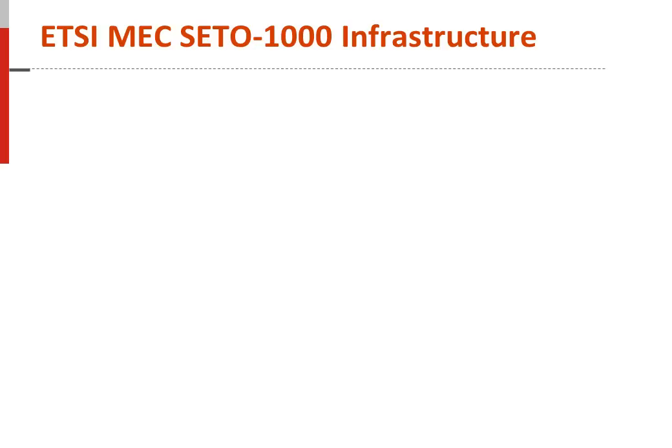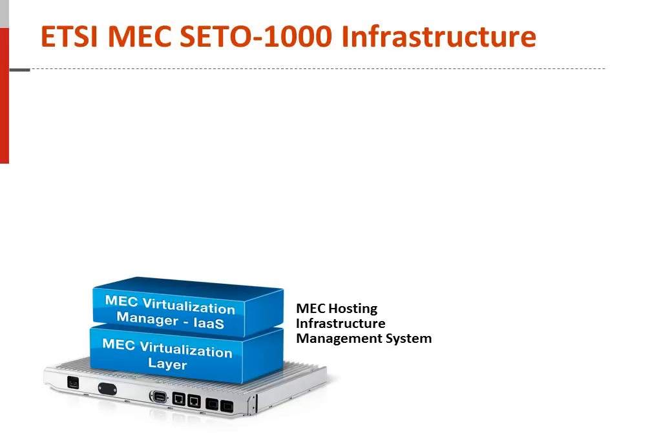Mobile Edge Computing is an ETSI standards-based architecture, enabling operators and ISPs to implement a greater mix of applications on the mobile edge or radio network environment. The MEC architecture is made up of three key elements: the MEC hosting infrastructure management system, which consists of the SETO-1000 server, virtualization layer, and the virtualization manager.